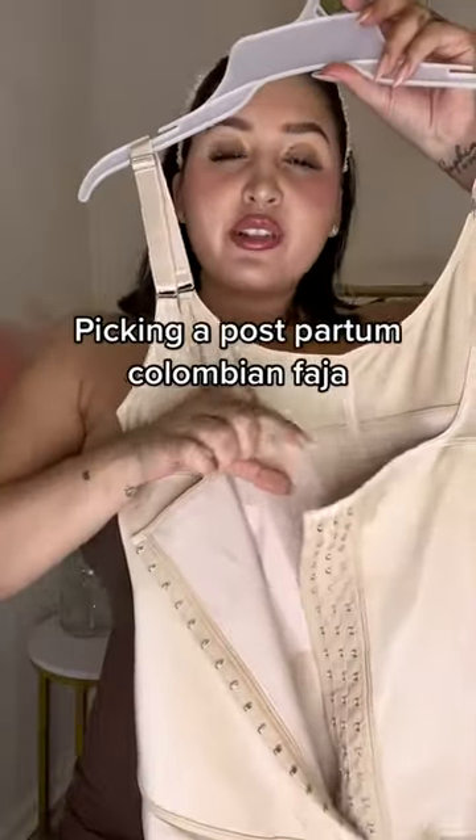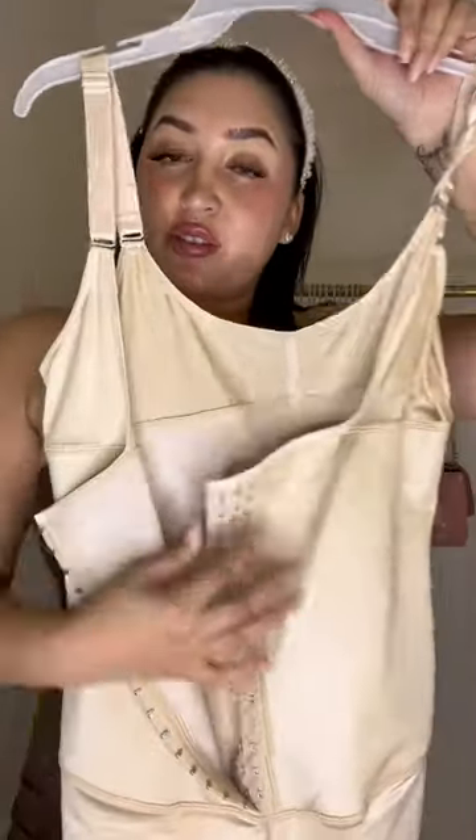Personally, I like the fajas that have hooks so you can adjust your sizing as you size down during postpartum. Before I even start the video, I want to say that for postpartum I love my gg waist and my Rebecca Sana suit. This is because it's only around your waist, and if you need to go to the restroom or change your situation, you can easily.